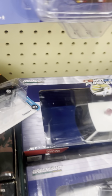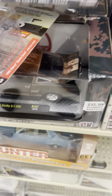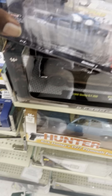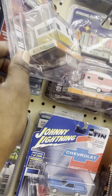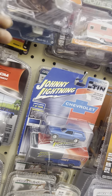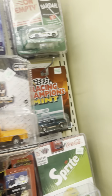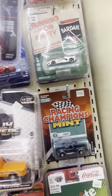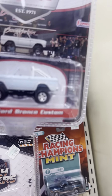RX7 Johnny Lightnings, definitely grabbing one of those. 80 Monte Carlo and 10, definitely grabbing that — yes sir. 80 34 range set, definitely grabbing that — nice.